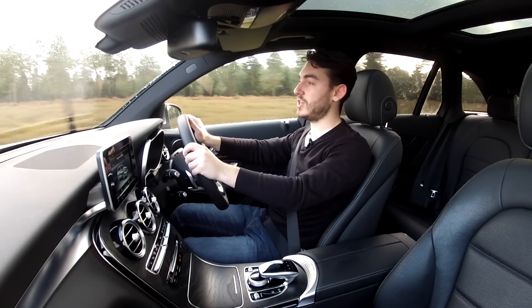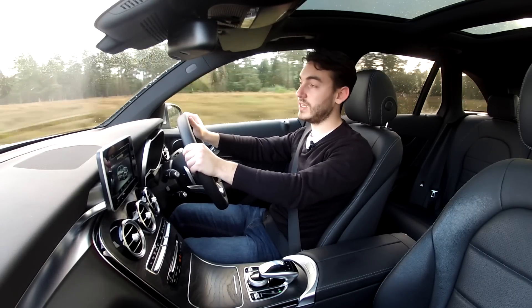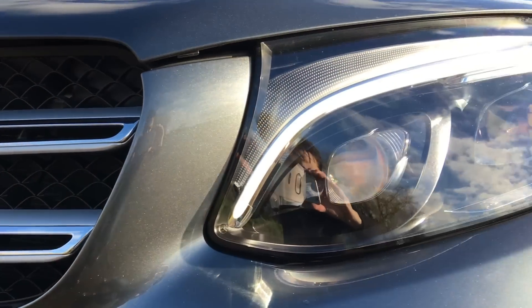What do we get with the Mercedes-Benz GLC? Well, under the bonnet is a 2.1-litre turbocharged diesel engine that produces 168 brake horsepower and claims to return over 56 mpg.